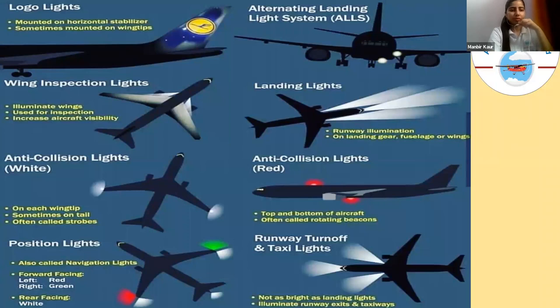On an aircraft, you can see various lights on the fuselage, wingtips, and empennage, and each light has a specific meaning. The logo light is mounted on the horizontal stabilizer, and sometimes on the wingtips. During the night, logo lights are used to highlight the logo of a particular airline. Next are the wing inspection lights, located in the wing area of the aircraft, used for inspection and to increase aircraft visibility.